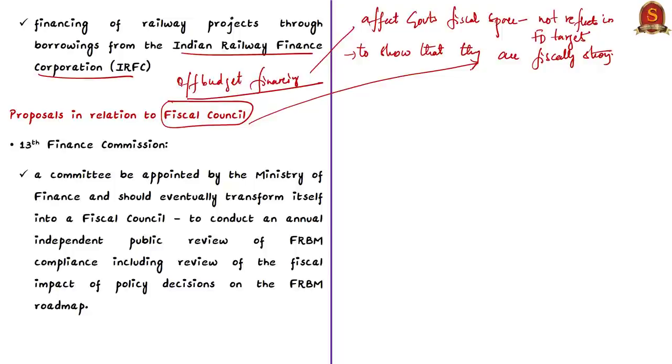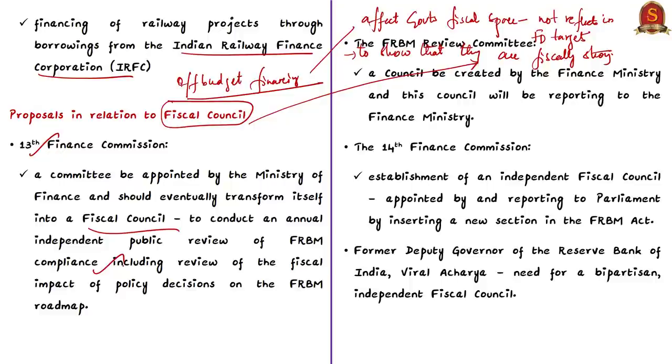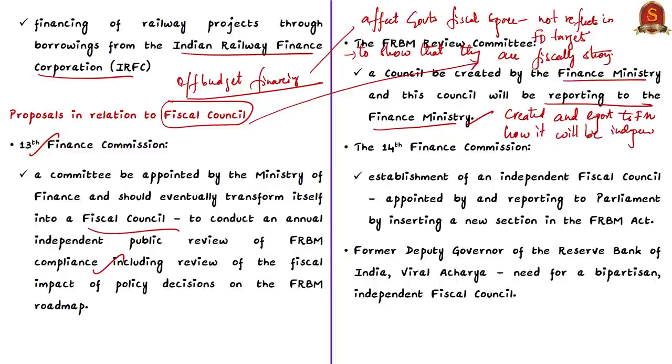There has been a proposal to establish a watchdog called an Independent Fiscal Council to oversee the government's fiscal consolidation path. This was proposed by the 13th Finance Commission, which recommended a committee appointed by the Ministry of Finance that should eventually transform into a fiscal council to conduct an annual independent public review of FRBM compliance. The FRBM Review Committee made a similar recommendation for a council reporting to the Finance Ministry, but the challenge is how such a body can be truly independent.